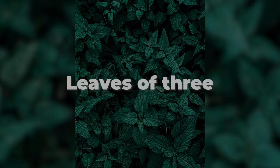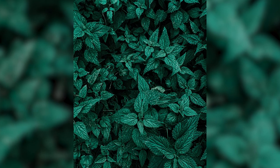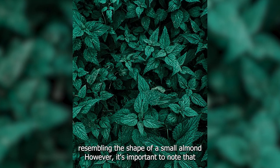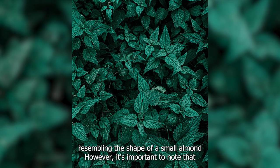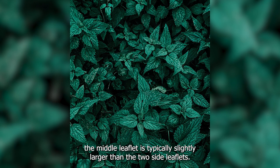Leaves of Three: Poison ivy leaves are usually grouped in clusters of three leaflets, resembling the shape of a small almond. However, it's important to note that the middle leaflet is typically slightly larger than the two side leaflets.